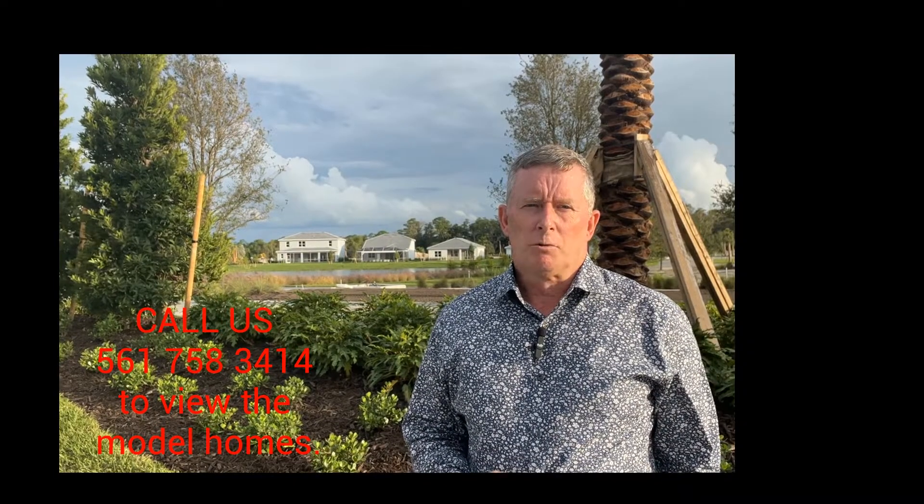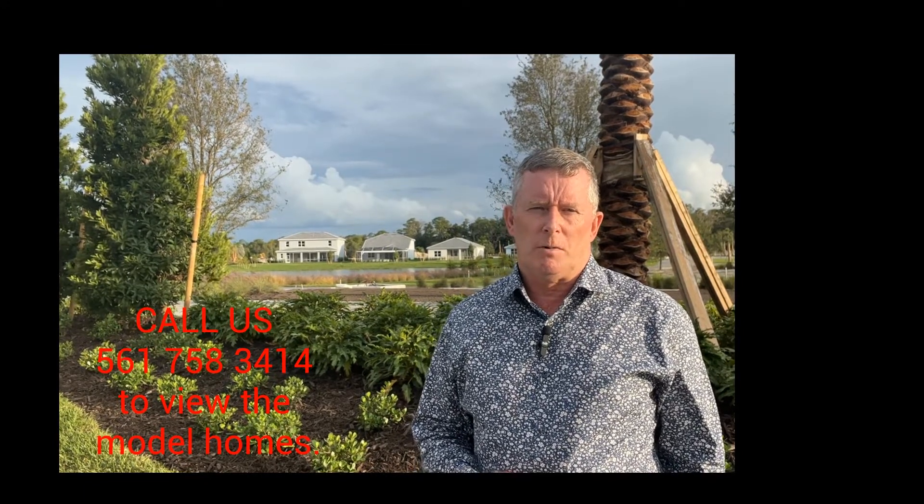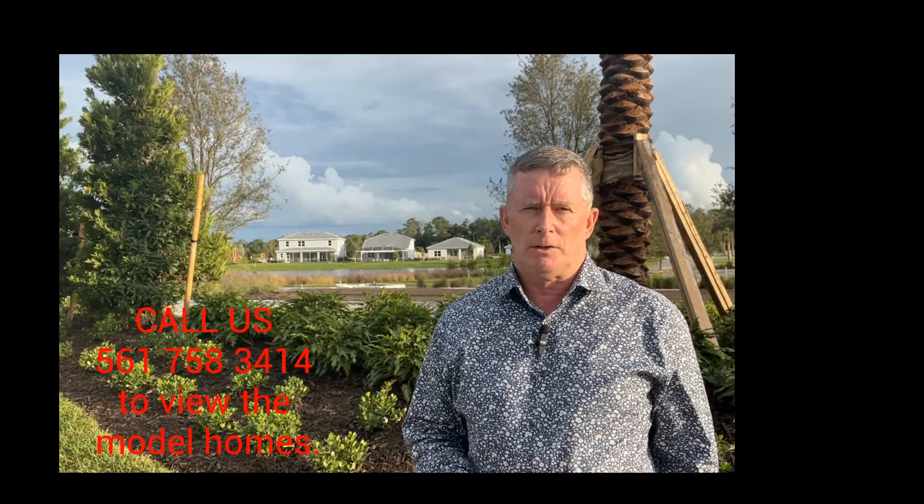The model homes will be open in mid-November, or you can contact us at the number below to arrange to see the models in other Pulte communities.